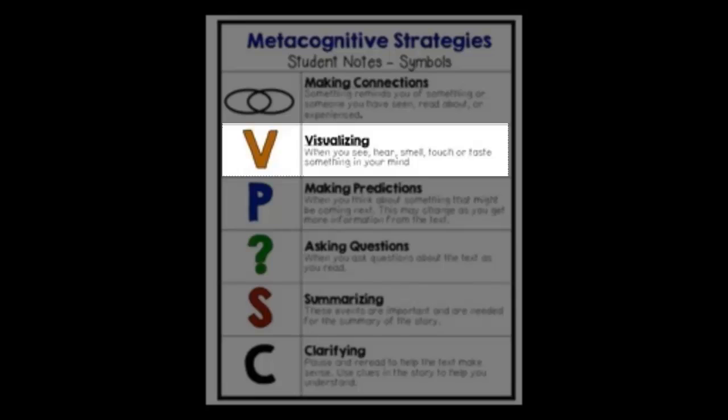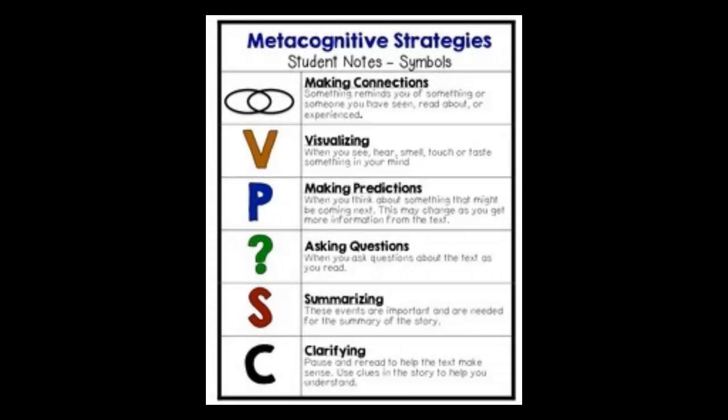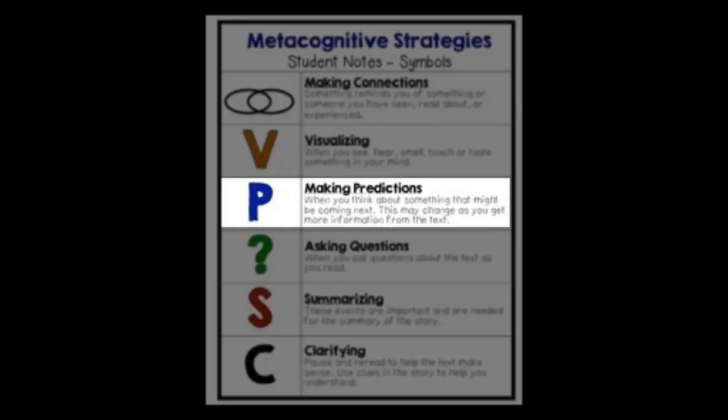We may, for example, visualize what we're reading in a particular way based on our experiences, and what we're reading may also conjure other sensory connections such as smell, touch, and taste. This might sound strange, but when you think about seeing certain words or images on a page such as ocean, dinner, family, or college, you can think about how these words might heighten particular senses in you based on the personal associations you have with them. Another way we can think more deeply about what we're reading is by making predictions in terms of what the author will talk about next, and thinking about how our predictions will change based on the information we gain from the text as we continue reading.